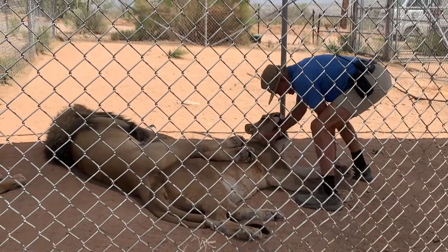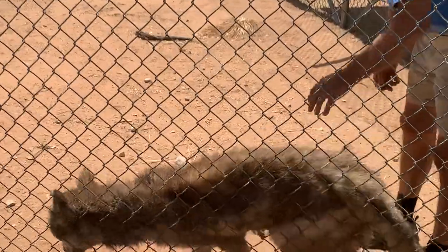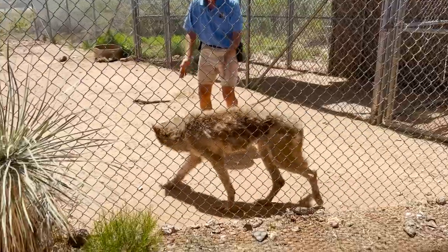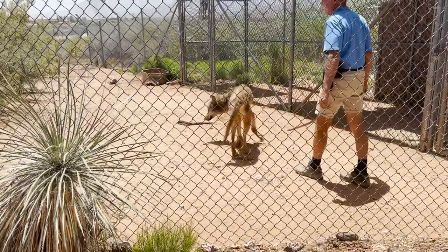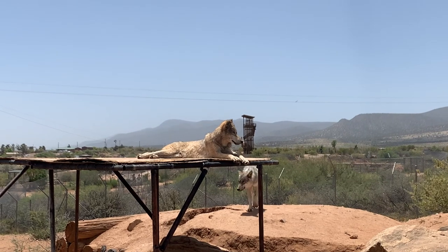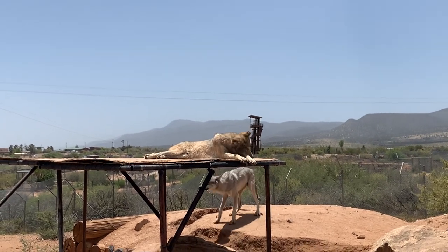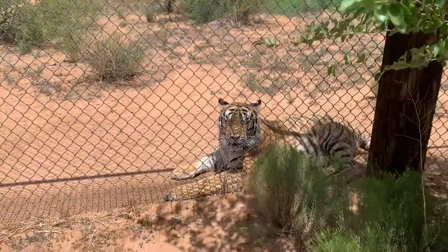We're briefly moving from Africa to North America to meet the channel's first gray wolves. Wolves are one of nature's ultimate marathoners, and despite often playing the villain in fairy tales, they're very important to the environment as they keep their prey population stable. Across from them is an Amur tiger.